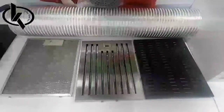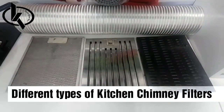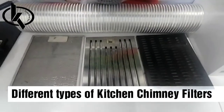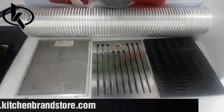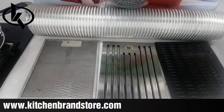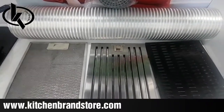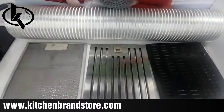Welcome to Kitchen Brand Store. Let's understand the difference between the different kinds of kitchen chimney filters. Here you can see there are three types, or rather two types of filters, along with a filter-less cover.